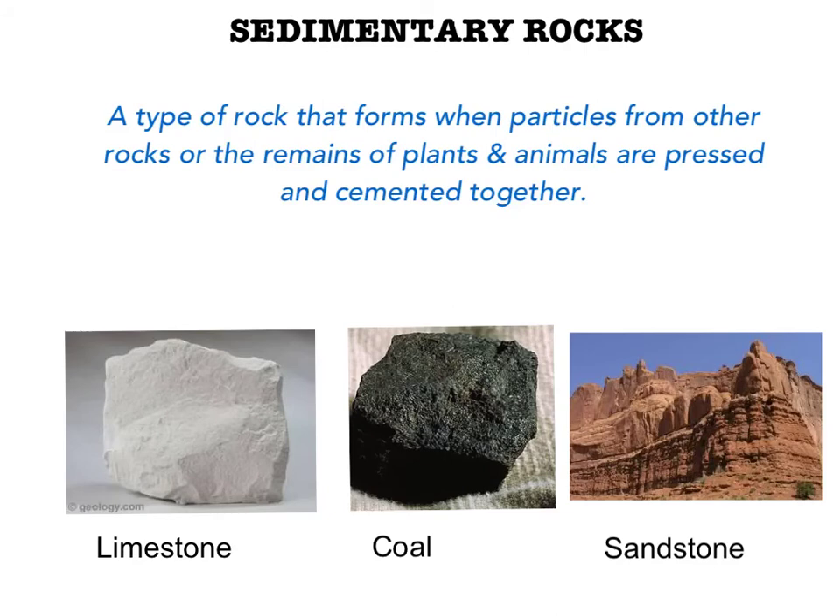For thousands, even millions of years, little pieces of our Earth have been eroded, which means broken down and worn away by wind and water. These little pieces of our Earth are washed downstream where they settle to the bottom of the rivers, lakes and oceans. Layer after layer of eroded Earth is deposited on top of each. These layers are pressed down more and more through time until the bottom layers slowly turn into rock. These rocks are the sedimentary rocks.